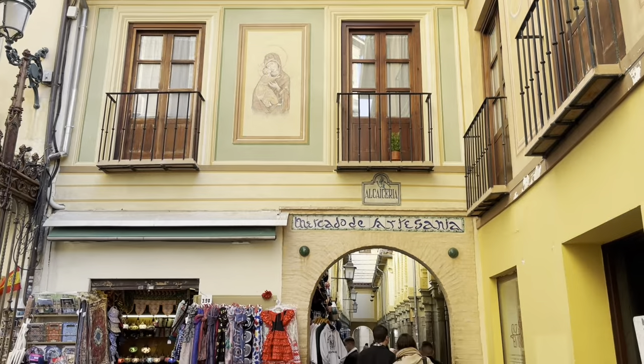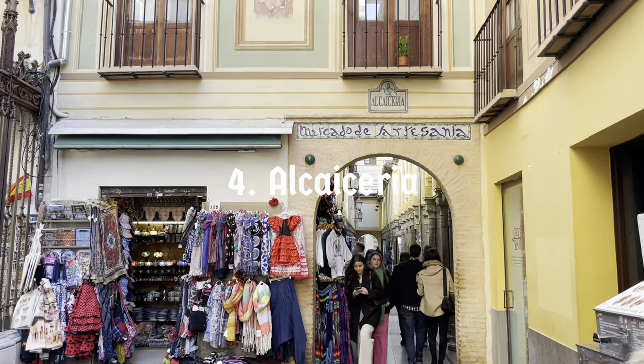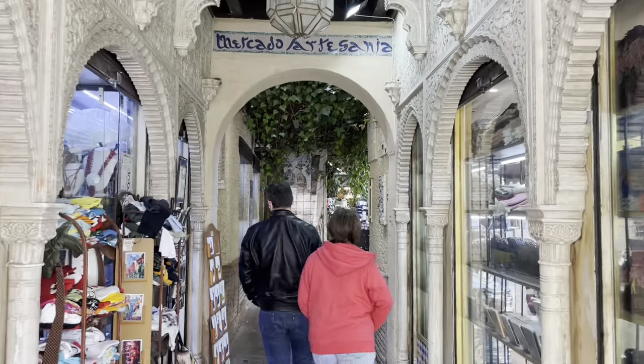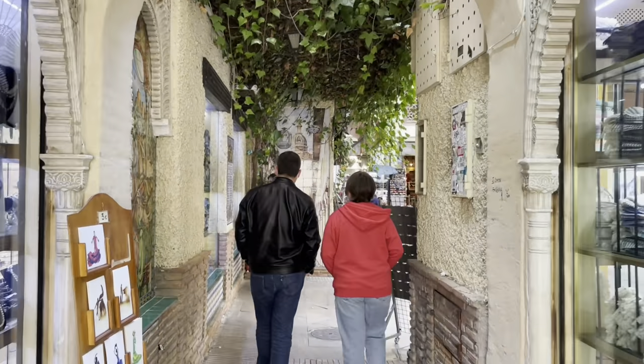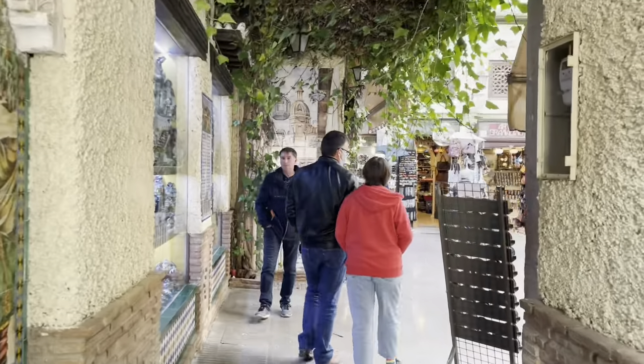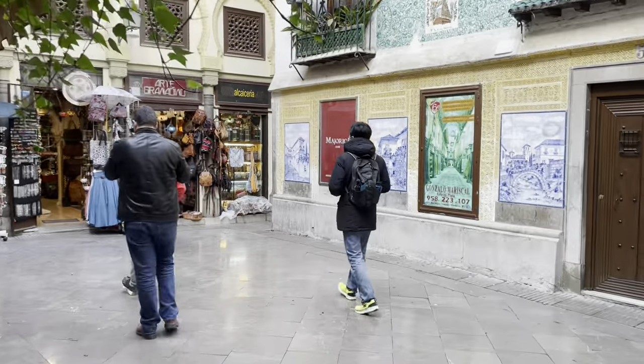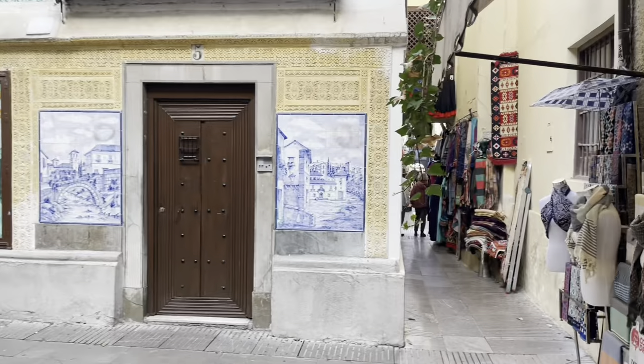Still in the heart of Granada, the Alcaicería was a former Arab souk in the 13th to 15th century where silk was manufactured and sold. Today it is a market street where you can find souvenirs and local craft shops.